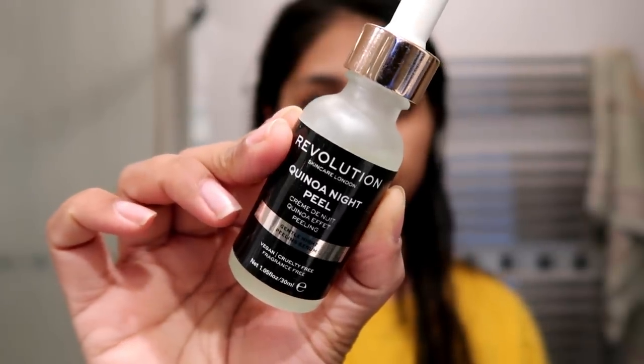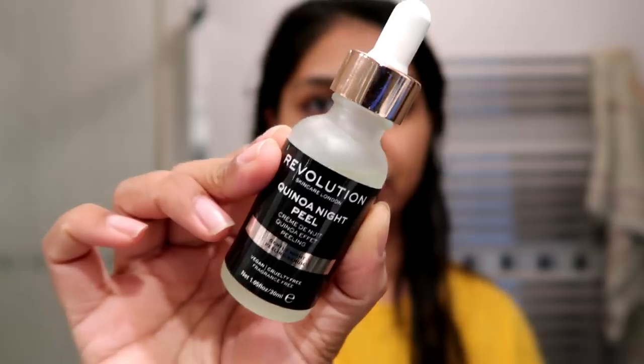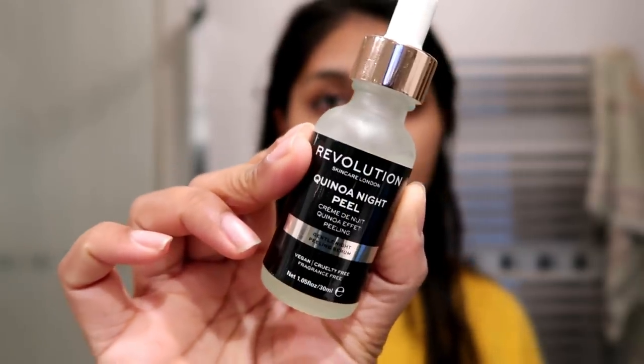Afterwards I like to go in with serum or acid-based products. The first one I've really been liking is the Revolution Skincare Quinoa Night Peel — I've been loving this stuff. I'm going to put this on now. I also love The Ordinary Alpha Arbutin, but I've run out of that, so I'm just trying to get through my other skincare products before buying anything else. I really press this into my skin.